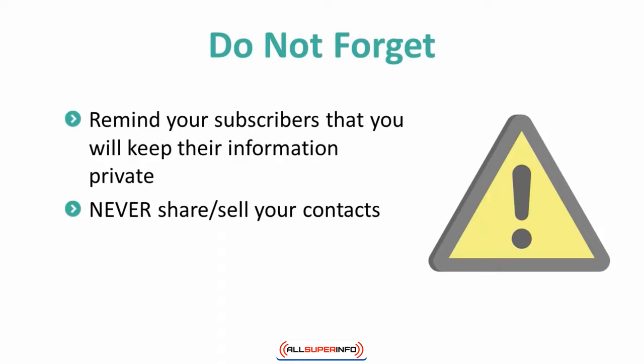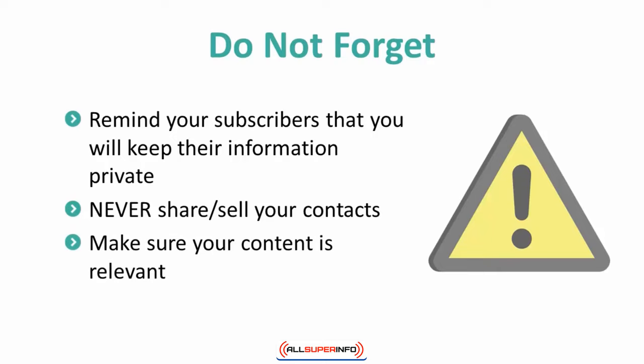In regards to your content, make sure that it is always relevant. If you are a person who specializes in web design, be sure to provide content related to web design. If you offer natural remedies for illnesses, make sure you are providing content that is related to natural remedies. The bottom line is, if a person is signing up to your list, they expect you to keep your content relevant to what they signed up for. At no point in time should your content be totally unrelated to what you pitched in order to get information from the subscriber.